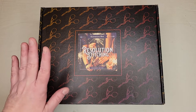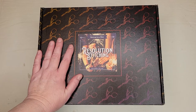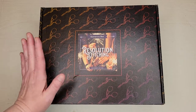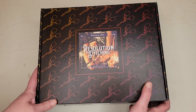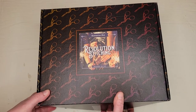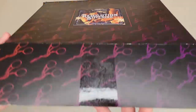I'm very excited to get into this box because if I recall correctly the designer is Jacob of Modern Folk Embroidery, and it's a bigger piece than normal. Typically the patterns in these boxes are small to medium-ish, so I'm excited. The box itself also feels bigger than some of their other boxes. Let's dive in!